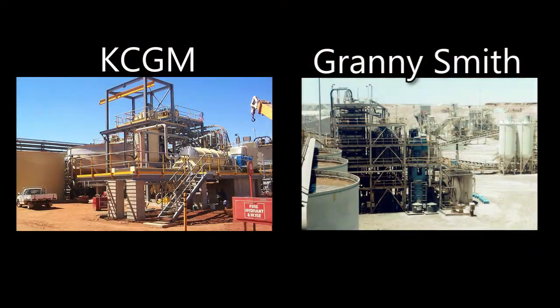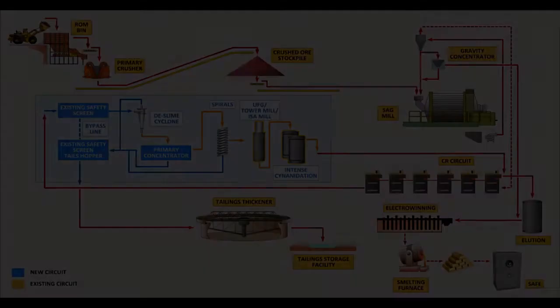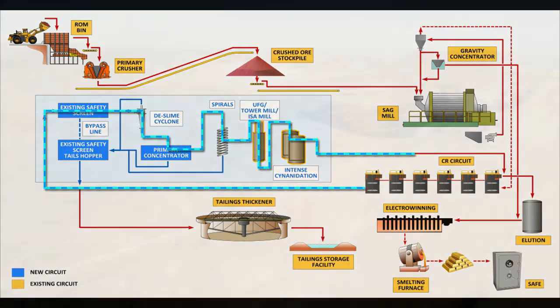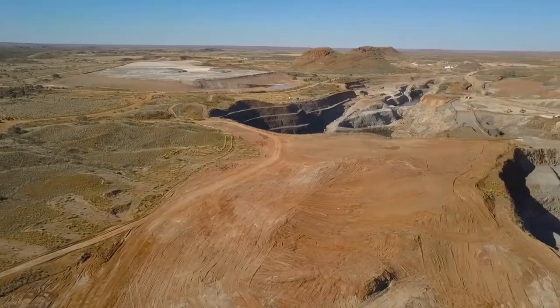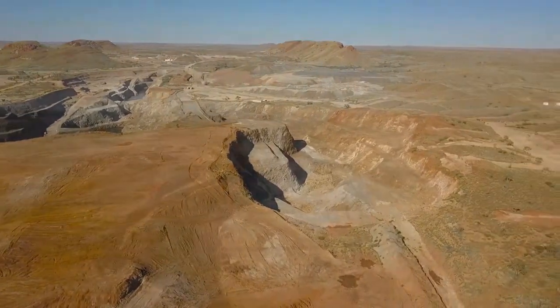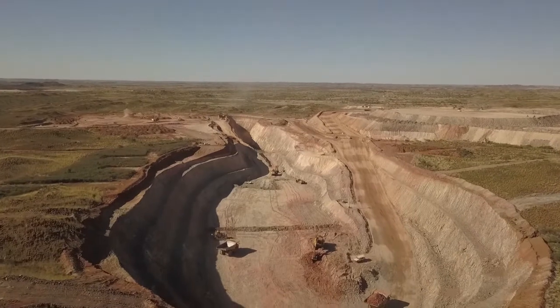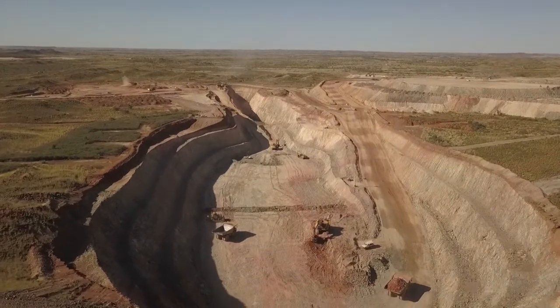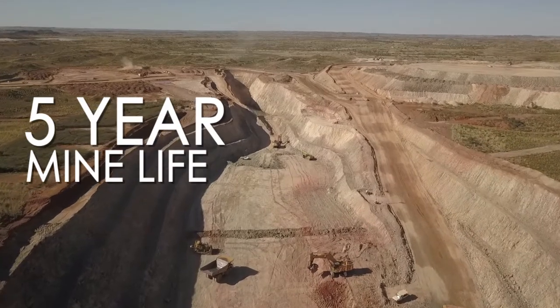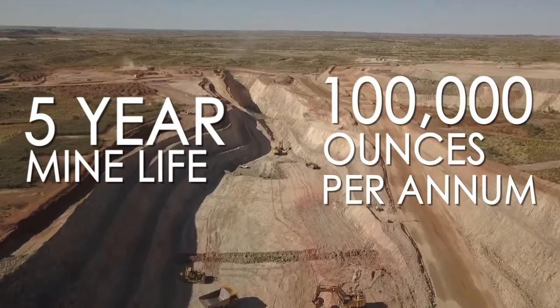The new process, which has historically been used across the Western Australian gold fields, involves scavenging unleached sulphide minerals from the CIL tailings and subjecting them to ultrafine grinding and intense cyanidation to extract the gold. These modifications will allow Millennium to re-optimise its entire mineral resource inventory and significantly expand its reserve base, putting the company on track to establish a five-year mine life with average annual gold production of 100,000 ounces per annum.